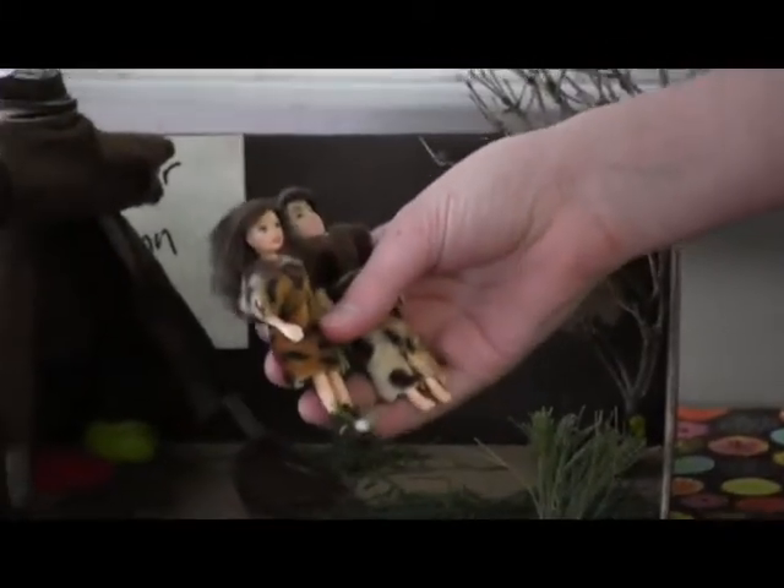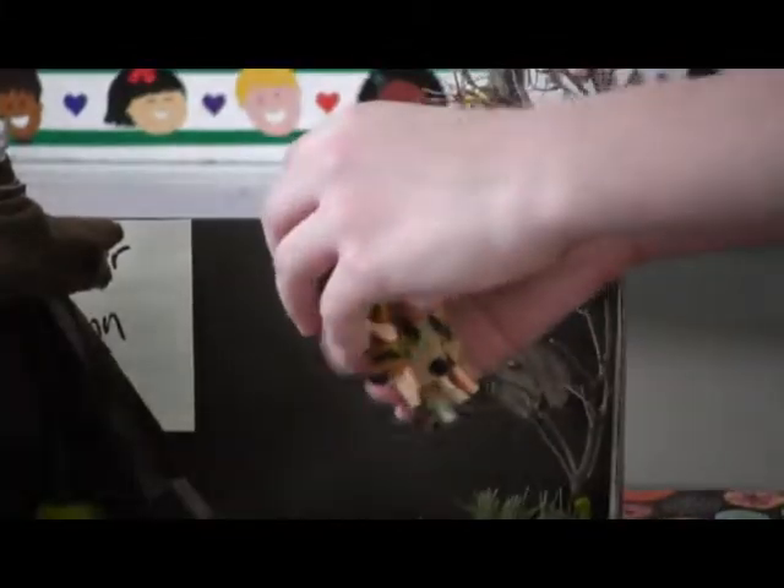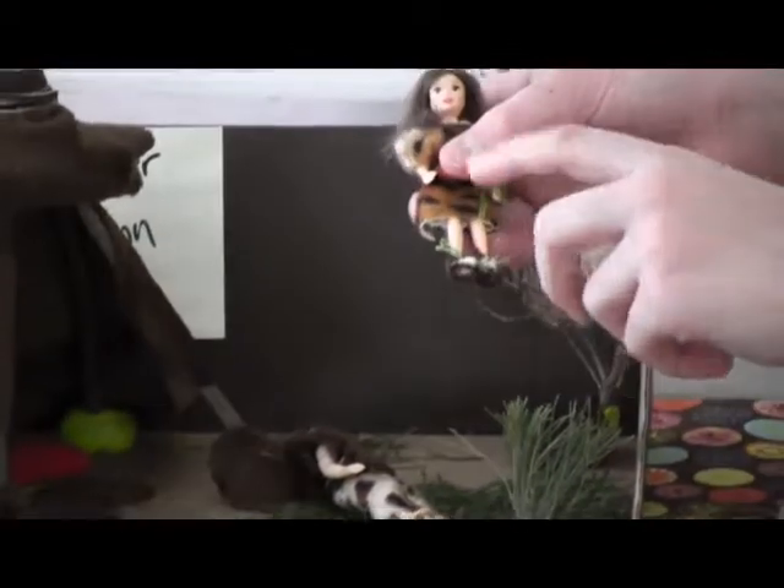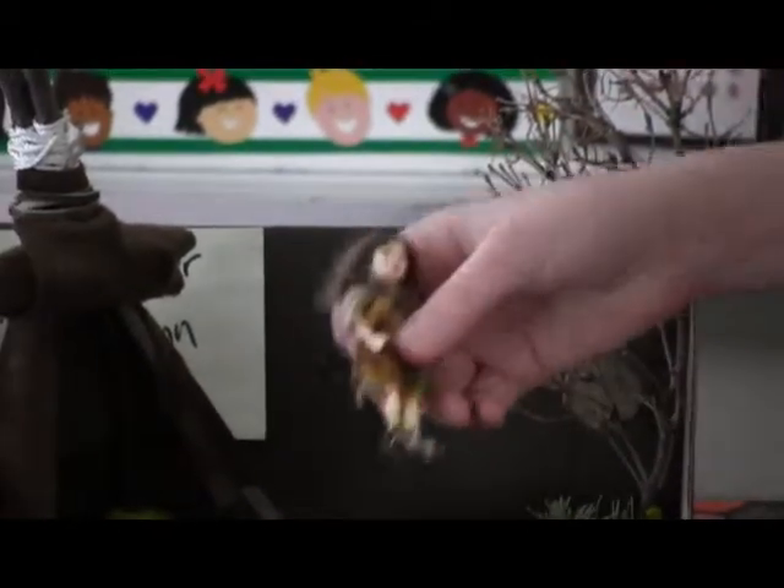What are they wearing? They're wearing — she's wearing a dress and he's wearing a shirt and pants. And then I put little moccasins on her. I used cotton balls, string, and some more leather.